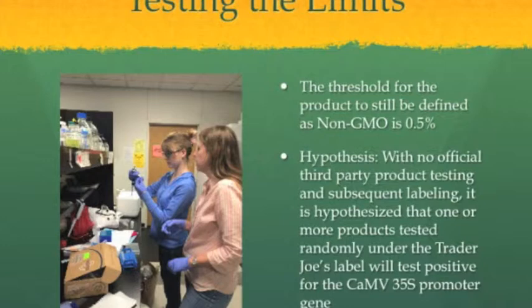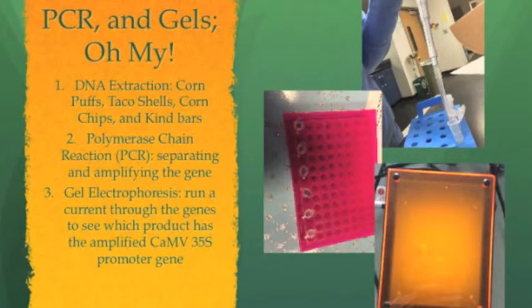My experiment consisted of three parts. The first being DNA extraction, which came from four different foods: corn puffs, corn chips, taco shells, and a Kind Bar. The Kind Bar is under the non-GMO label and I was using it to compare the non-GMO label to the Trader Joe's label.